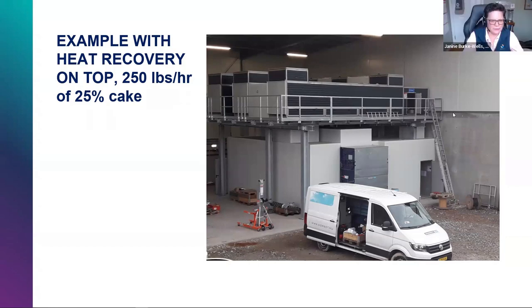Question: does the dryer work under a slight negative pressure? Yes, it is under slight negative pressure to keep odors inside it, which also helps with air emissions control.